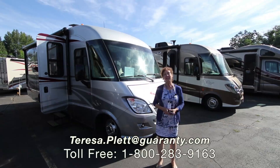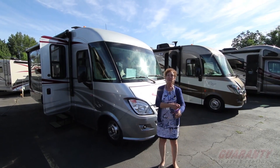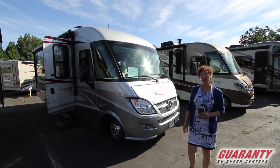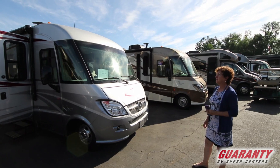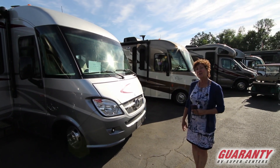Hello and welcome to Guaranty RV. This is Teresa here, and I'm here to show you on this beautiful July morning this great 2013 Winnebago Rail. It is the perfect rig for your weekend camping trips, or if you wanted to do something cross-country. Come inside and I'll show you.